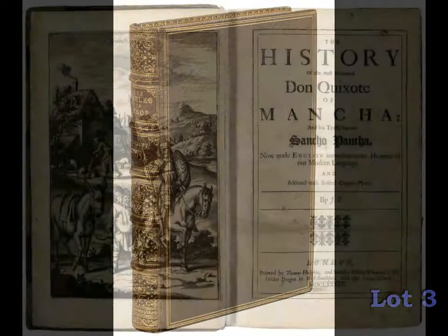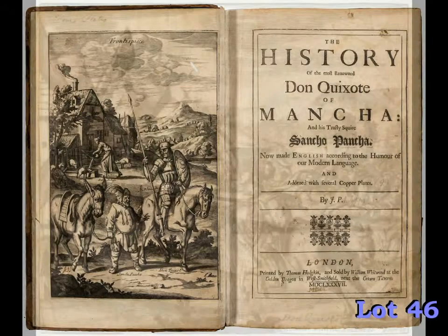Also estimated at $6,000 to $9,000 is this 1687 edition of Cervantes' The History of the Most Renowned Don Quixote of Mancha, the first illustrated English language edition.